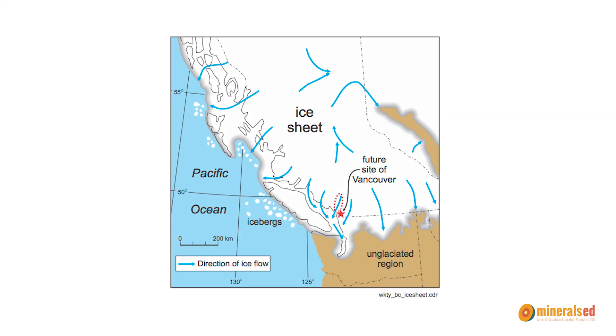These mountains were shaped a lot by glaciers that came through this area 25 to 10,000 years ago. These glaciers would have started in the mountains and flowed down into the lower mainland and right across Vancouver Island, out into the ocean.